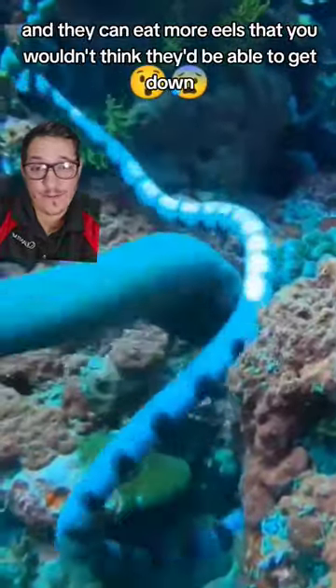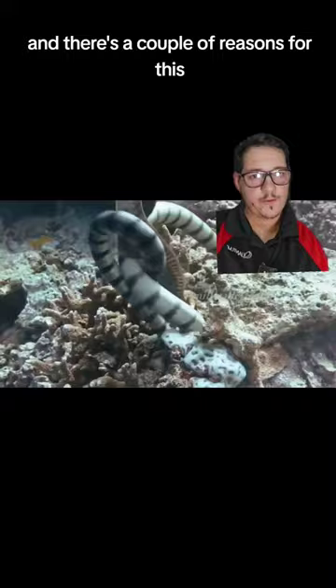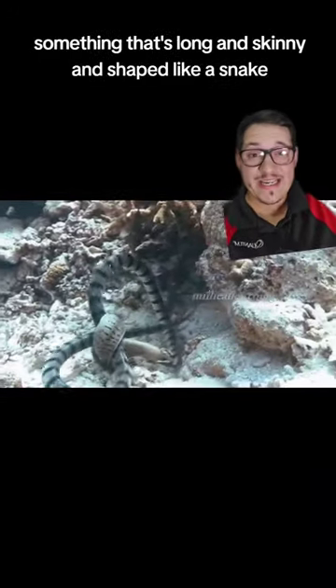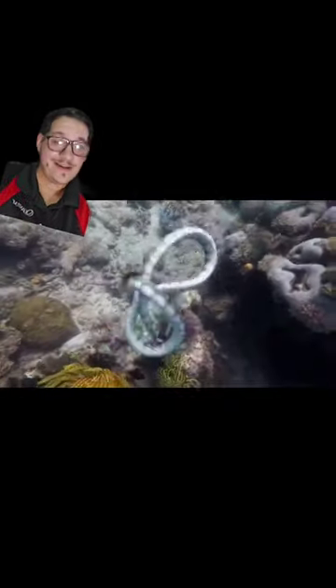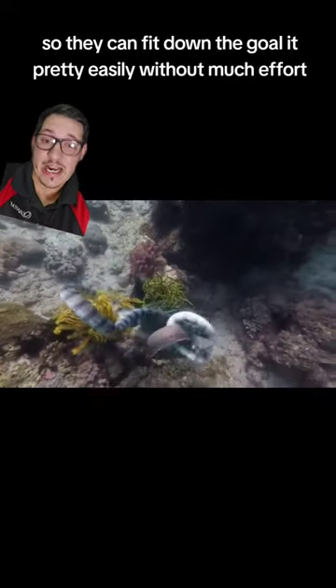They can eat moray eels that you wouldn't think they'd be able to get down, and there are a couple of reasons for this. What's the easiest thing for a snake to eat? Something that's long and skinny and shaped like a snake. Eels are exactly this, plus they're smooth and kind of slimy, so they can fit down the gullet pretty easily without much effort.